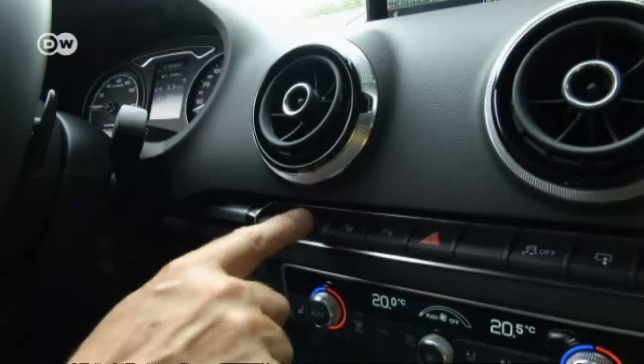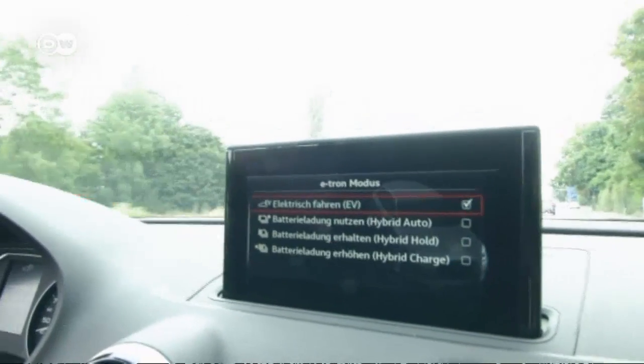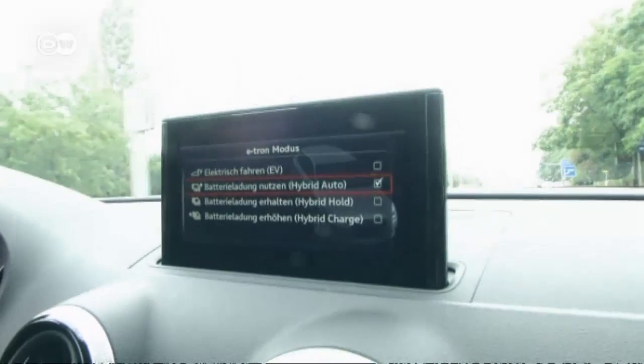This EV button is used to select various driving modes — for example, driving on electric power alone or driving very quietly. You can also save the battery charge or increase it. If you're going to drive around town, it might be important to be CO2 neutral and make less noise.